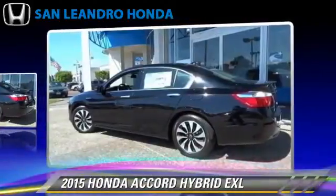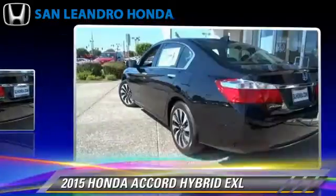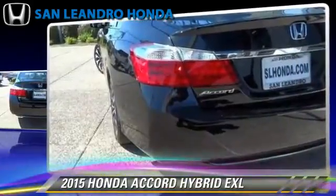This vehicle is well-equipped. This Honda features heated power mirrors, leather seats, and rear spoiler.